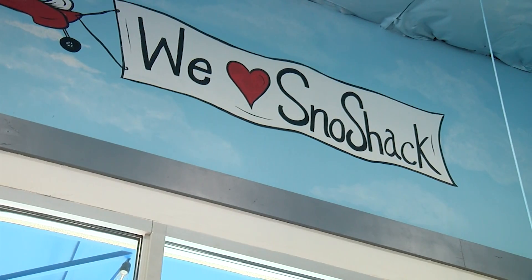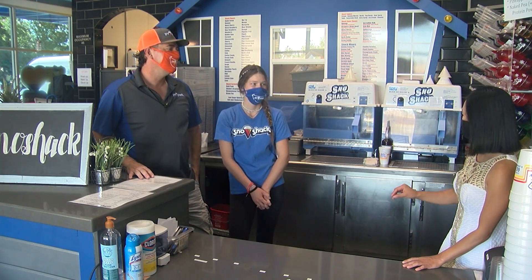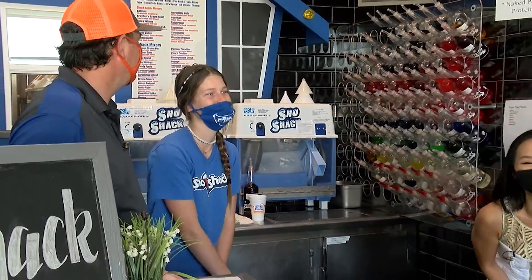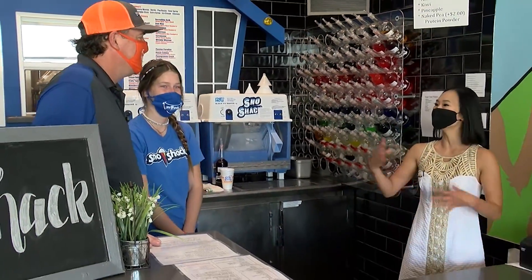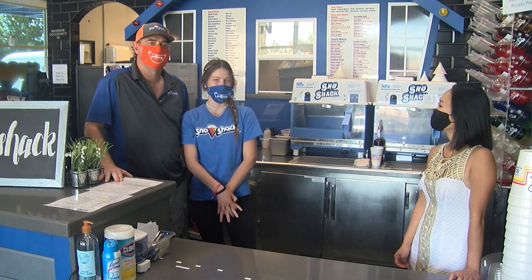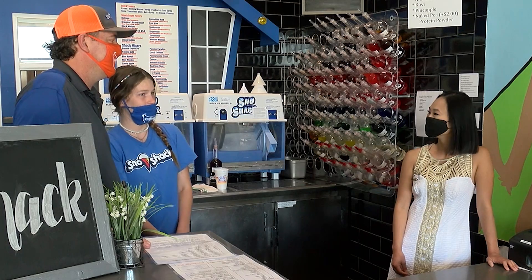I have to ask you, Samantha — you're 16, you said? Yes. What is it like working with your dad and your whole family? It's fun, but sometimes it can be a lot. What is your favorite flavor? What do you recommend here? I get the Tiger's Bud, which is the most popular flavor. It has strawberry and coconut in it.